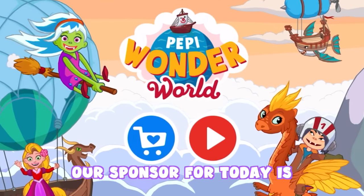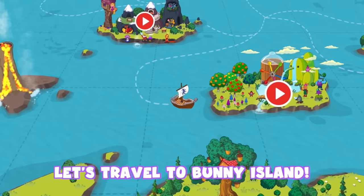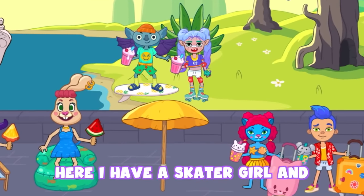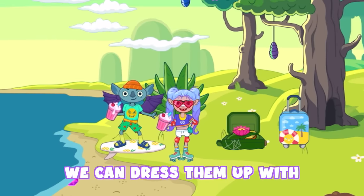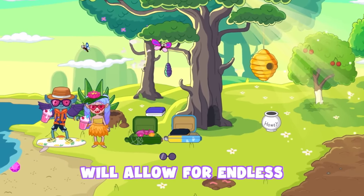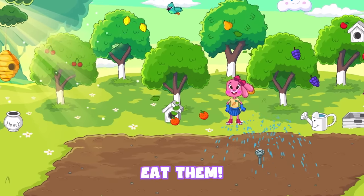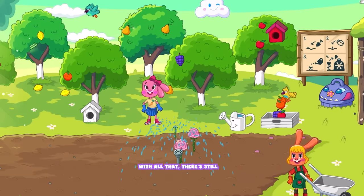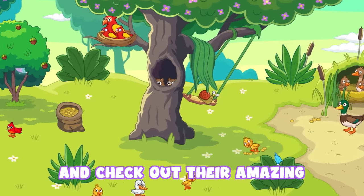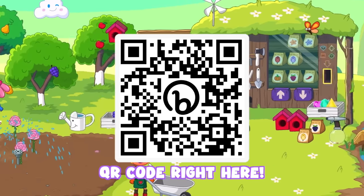Before we continue this video, our sponsor for today is Peppy Play. They recently released a summer update for Peppy Wonderworld — let's travel to Bunny Island and select some newly unlocked summer characters. Here I have a skater girl and a surfer boy, and we can dress them up with new clothes. The new activities in this update allow for endless roleplay fun: we can play with insects, harvest fruits, and even eat them — the fruits, not the insects. There's still so much more to explore and discover. Have your summer fun now by downloading Peppy Wonderworld using the link in the description below, the pinned comments, or this QR code right here.